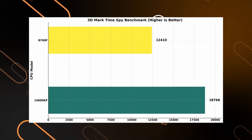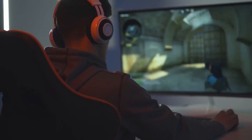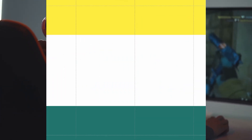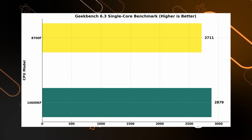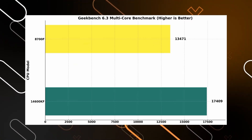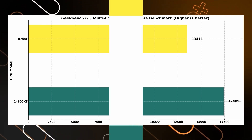For 3DMark Time Spy 5, Intel is still in the lead. When it comes to GPU-intensive tasks like gaming or high-performance benchmarking, Intel delivers extra frames and smooth visuals. In Geekbench 6.3, Intel keeps up its winning streak — higher scores in both single-core and multi-core show it's built for light tasks and heavy lifting, giving you all-around solid performance.